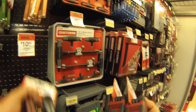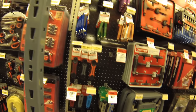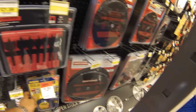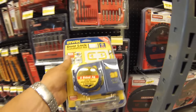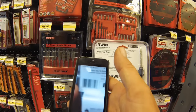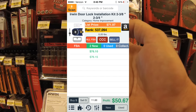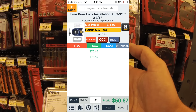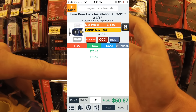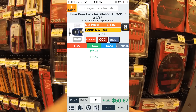I scanned for another five to ten minutes before I found another product. This one is on sale for about $13. I'm gonna scan it again with the Profit Bandit and this one shows extremely good profit — it sells for about $70 merchant fulfilled, but there are no FBA sellers whatsoever, and the profit is around $50.